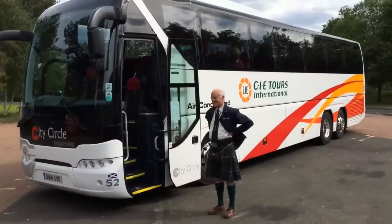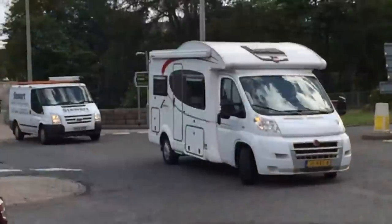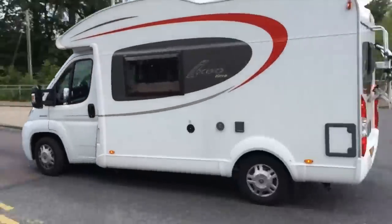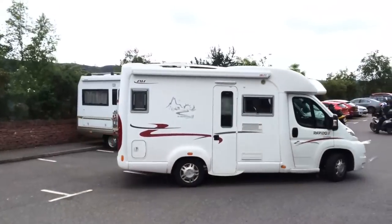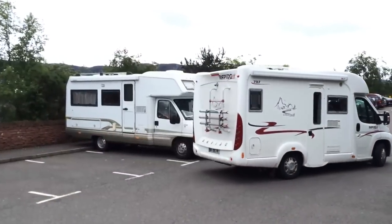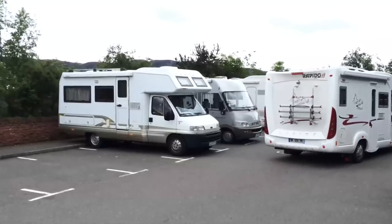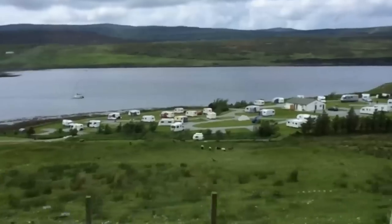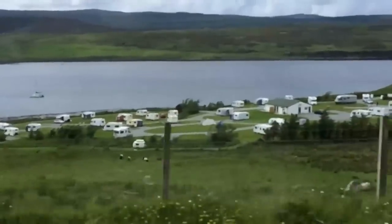We were on a guided motor coach tour, but since we planned to rent an RV next time, we wanted to see how they're different from what we're used to. The thing that surprised us most was how many RVs we saw. There were more of them than we ever expected, and there were commercial RV parks, campgrounds, and even boondocking spots all over the place.